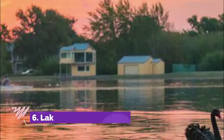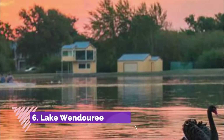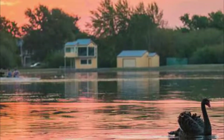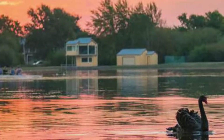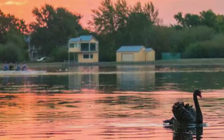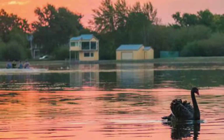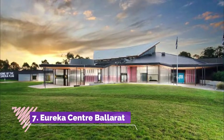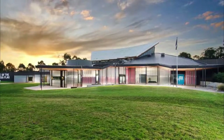Number six: Lake Wendouree. Lake Wendouree offers a peaceful slice of nature in the heart of Ballarat, right near the Ballarat Botanical Gardens. This tranquil tree-lined lake and its surrounding parkland is a popular place to stretch your legs on a sunny day.